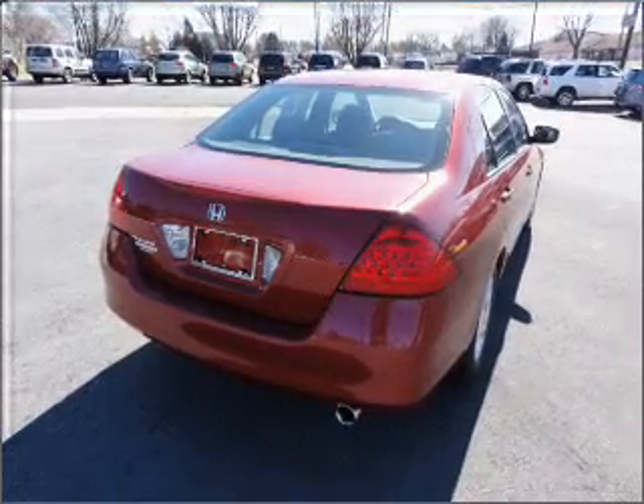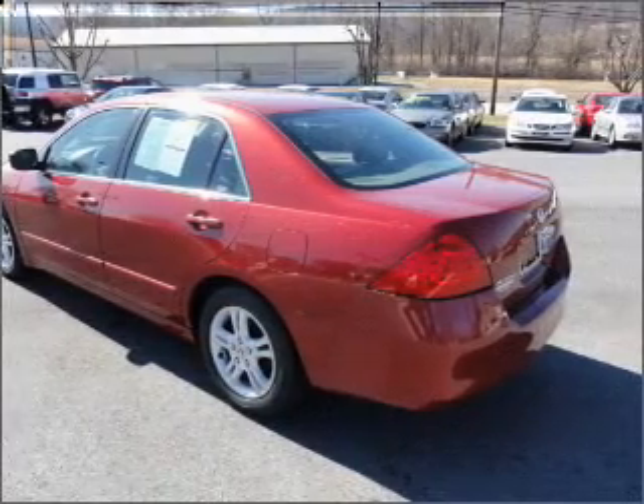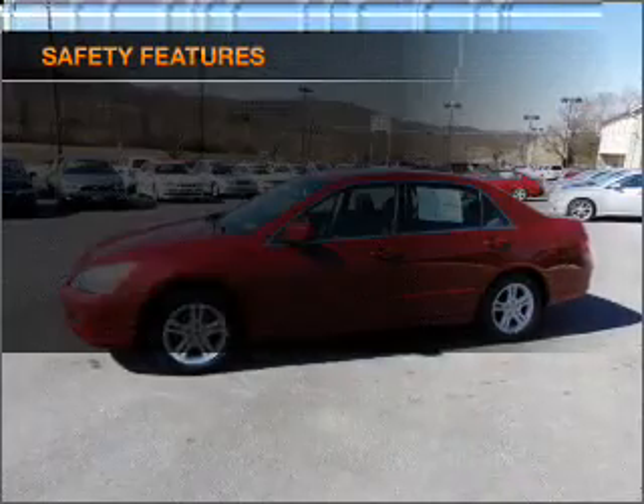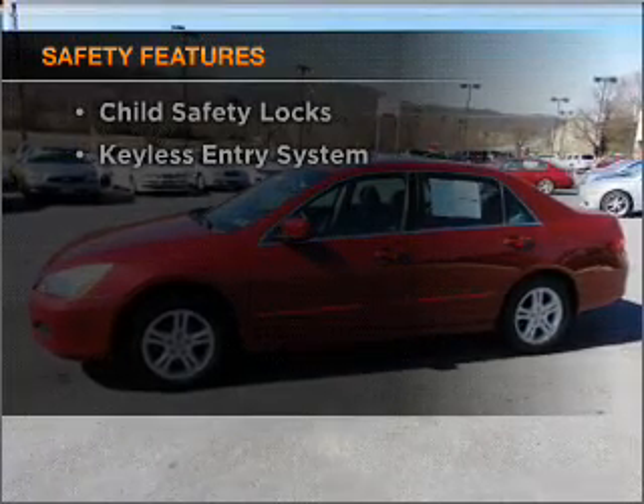Premium wheels give a more luxurious look. Anti-lock brakes help you bring your vehicle to a safe stop. Let the sunshine in with a sunroof. If safety is a high priority, rest assured knowing that these top safety components are included.